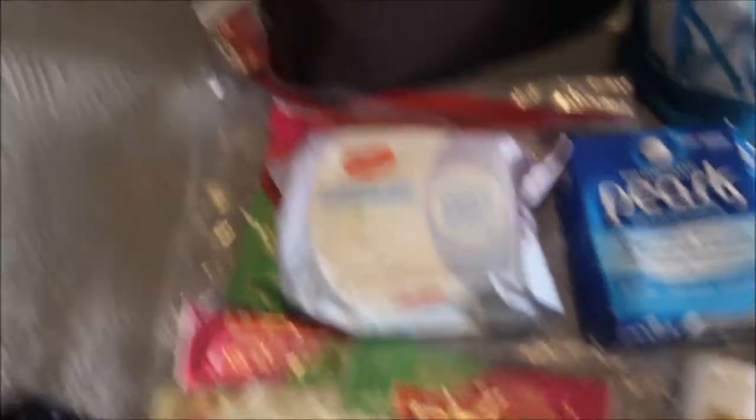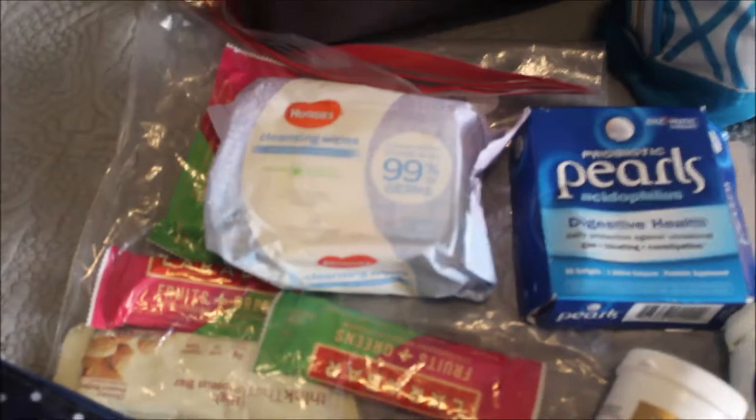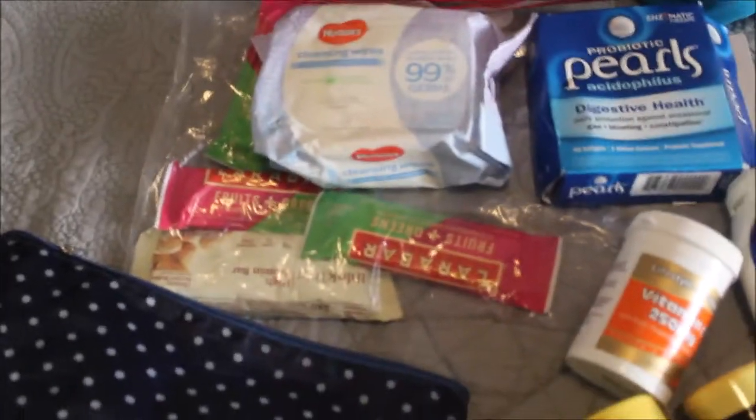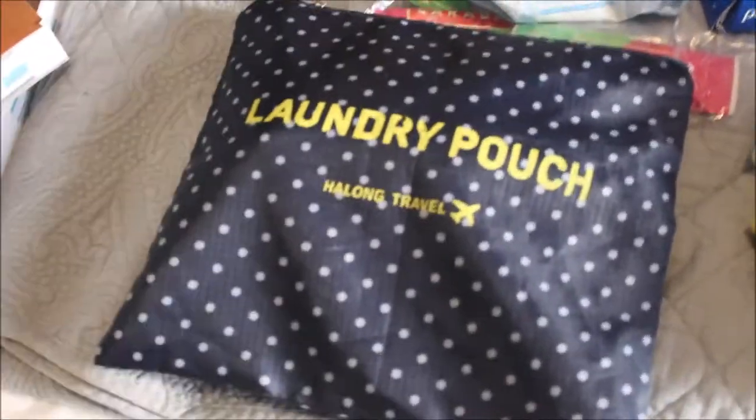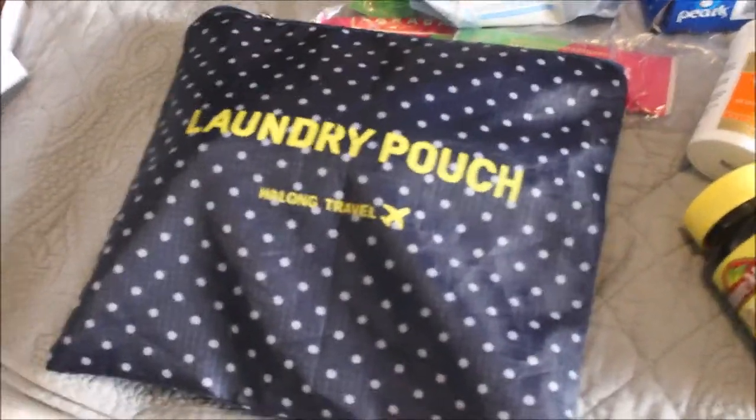I also recommend taking nutrition bars. And of course everybody takes wet wipes — you don't know if you'll be in a country without toilet tissue, or you might be stuck on a plane and need to wipe your face. I take all my feminine hygiene products packed in a labeled pouch. Two and a half months is two and a half months' worth, because I've been to countries where I couldn't find them.